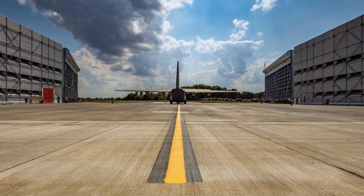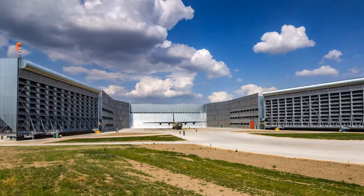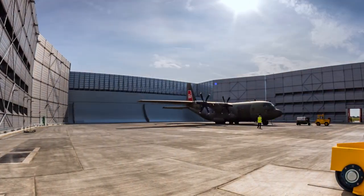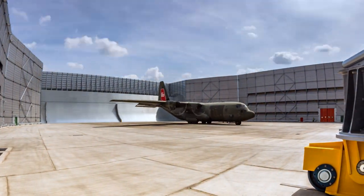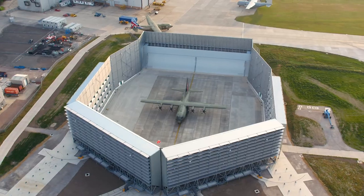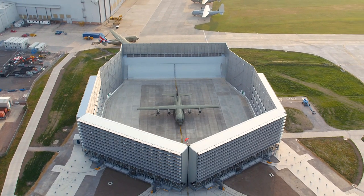The first commissioning tests were carried out with the C-130J aircraft. The rigorous and meticulous planning proved its worth. With the aircraft engines run up to maximum power, the real-time analysis of the measurement data enabled immediate confirmation of compliance with the agreed limits.